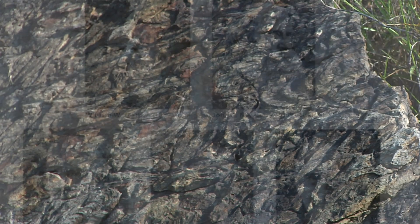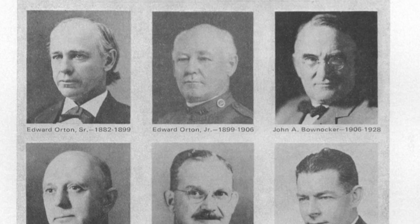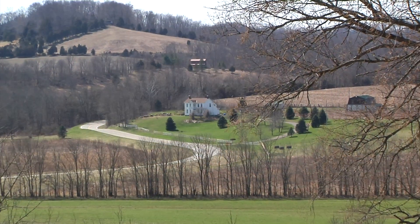Starting with the first Ohio Geological Survey in 1837, scientists have studied the area to find clues about the ancient impact. Since that time, developments in technology have aided in understanding the impact site.